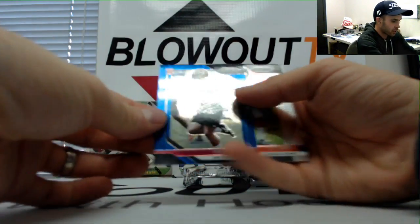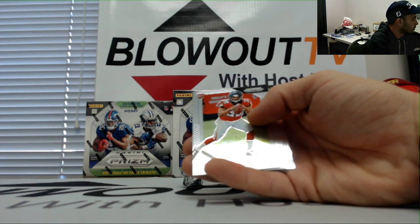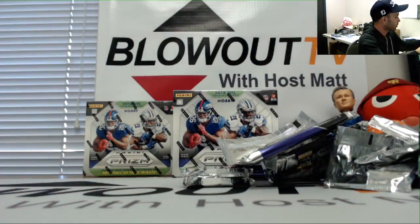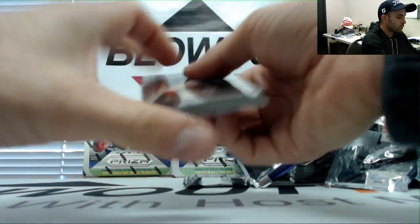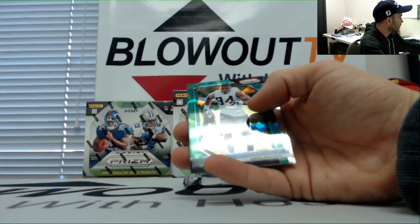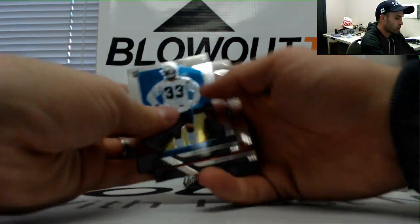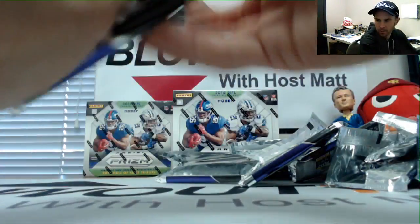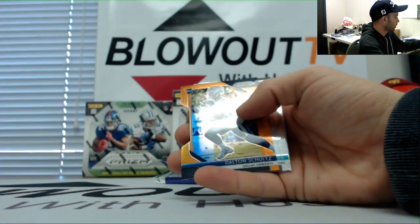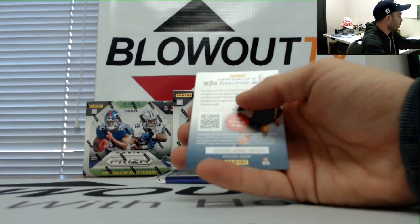We got 49ers Fred Warner blue to 99. James Washington, Steelers — introduction — and then a Rasheem Green Seahawks number to 275, with a Josh Rosen rookie in there. Last pack in box number one is Dalton Schultz Cowboys, NFC East, to 249. Baker and Washington rookies to close it out.